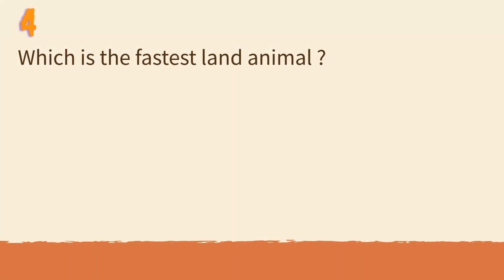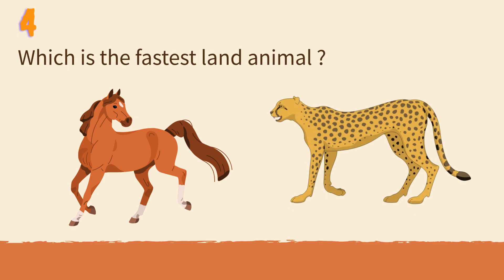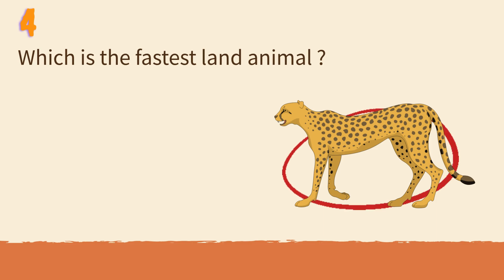Which is the fastest land animal? Horse or cheetah? The cheetah can run over 100 kilometers per hour.